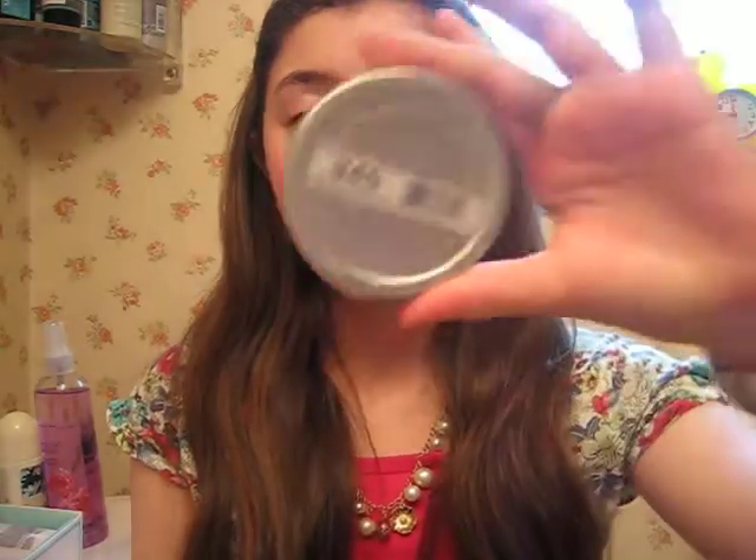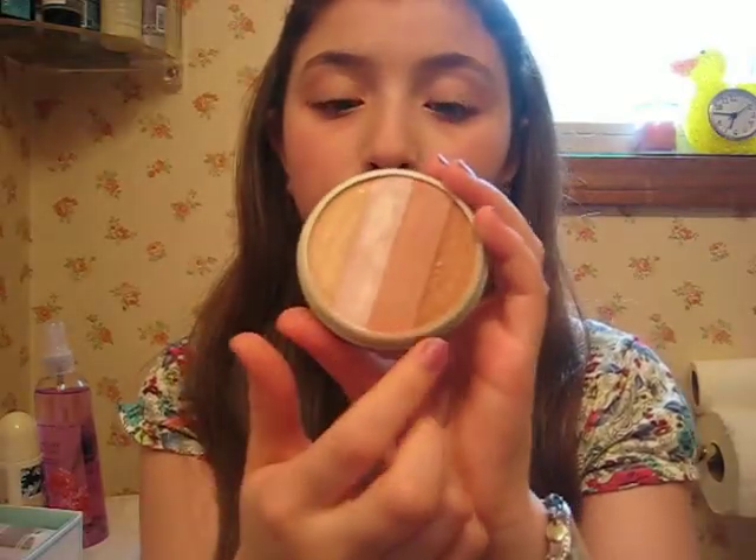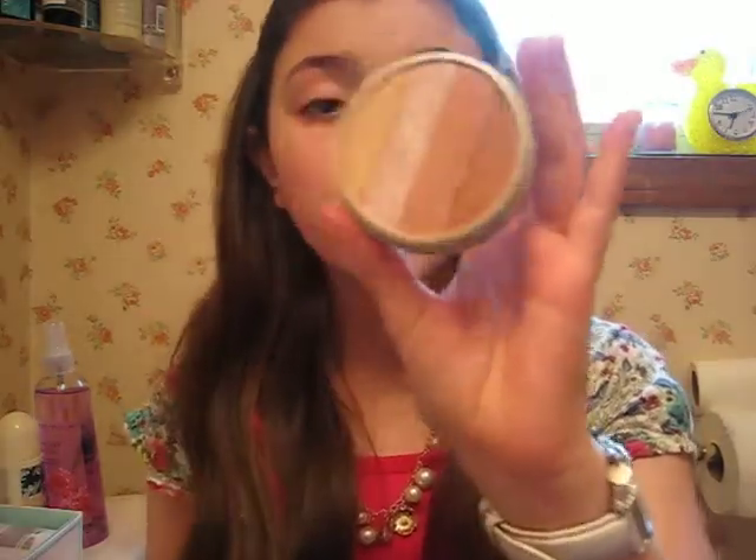Next is my Wet n' Wild Mega Glow Illuminating Powder in 345 Catwalk Pink. I really like this because sometimes I use the individual sections for eyeshadows. It comes with a highlight color, a blush color, an all-over color, and a contour color. I usually mix them up with a big Sonia Kashuk blush brush, but you can use them individually and it'll be just as pretty. It's really good because it's not expensive at all.